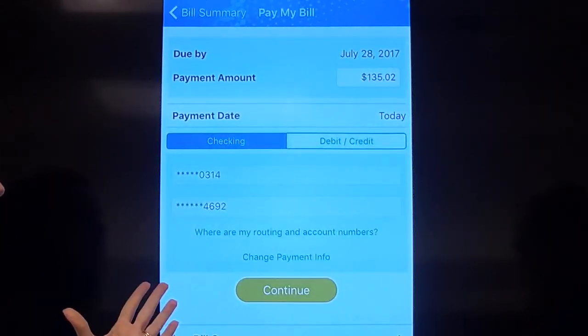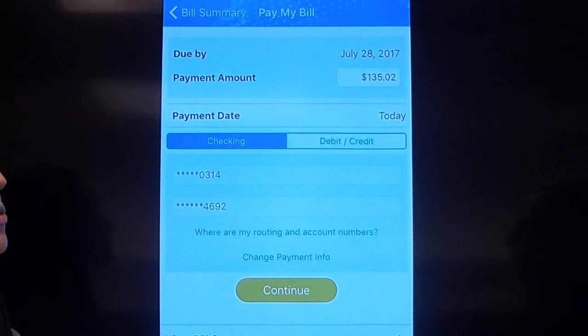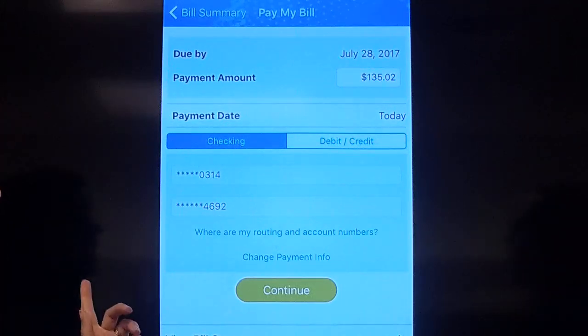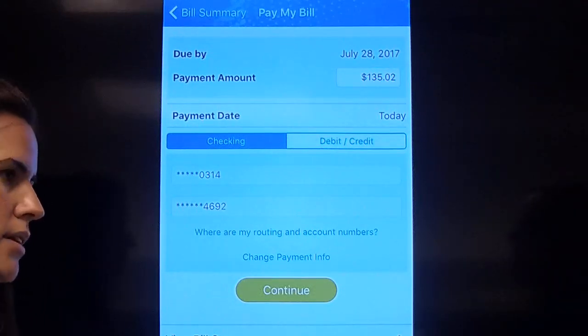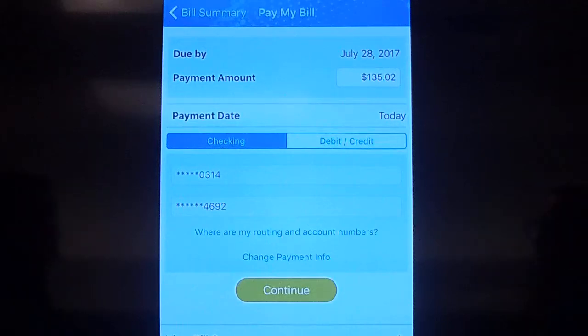He's already got his information all set up. If you have paid before through the My Cincinnati Bell desktop, it saves the information you had. And even if this is your first time logging in, if you put your information in it will save for the next time, so it's quick and easy. You don't have to grab your routing number or your credit card or whatever.